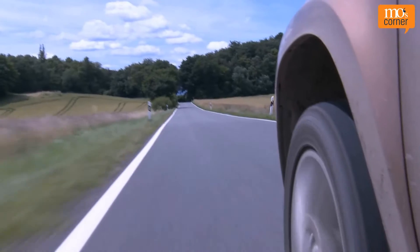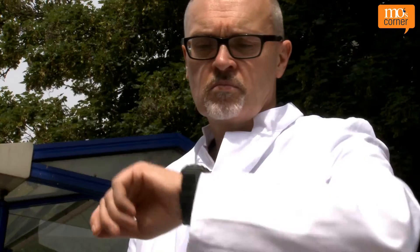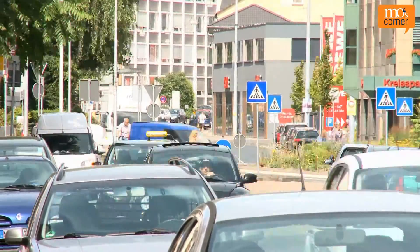In life, it's often important to be at the right place at the right time. Means of transport can help us in this. In the plastics industry, the conveying of material is also incredibly important.